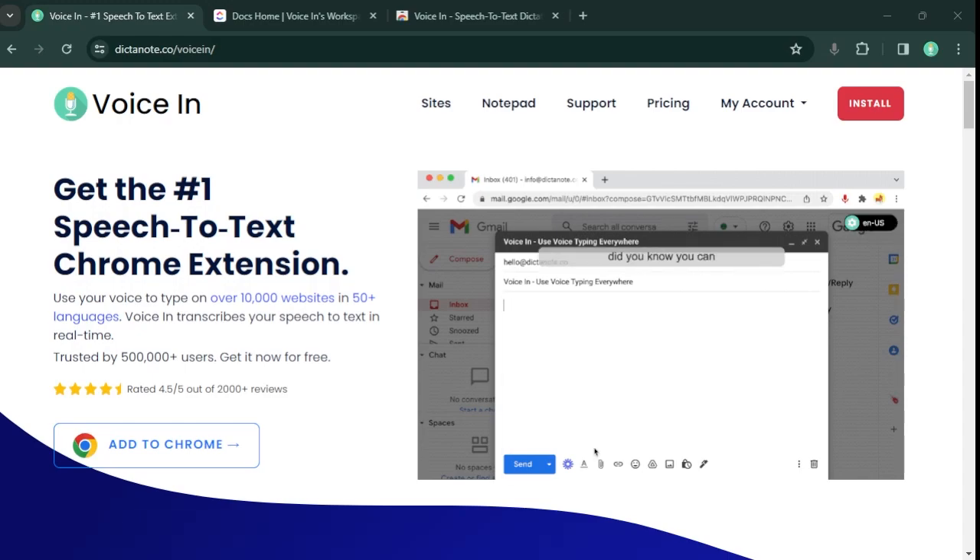Hello everyone. In this video I'm going to show you how to use your voice to write on ClickUp using Voicen. Voicen is a Chrome extension that lets you use your voice to type on thousands of websites including ClickUp. Let me show you a quick demo.